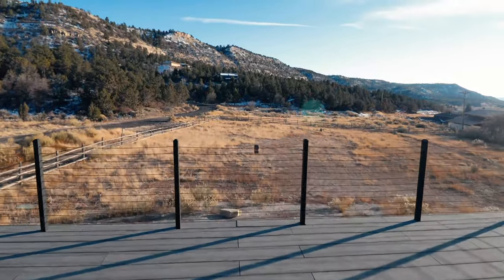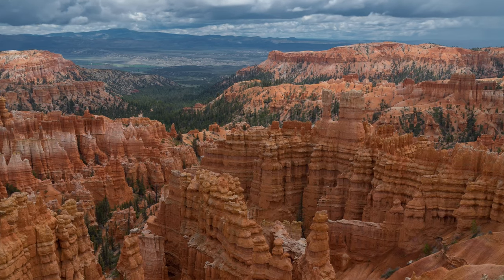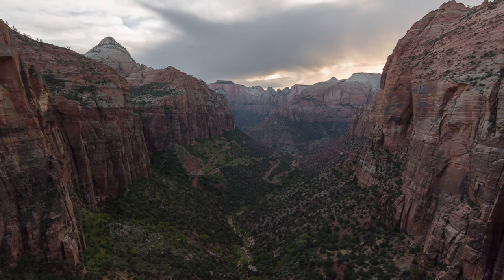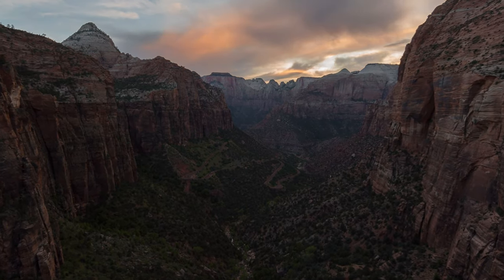The last thing I'll mention is the location of this container home is perfect. It is right in between Bryce Canyon and Zion National Park, which are two absolutely gorgeous national parks ripe with hiking trails and tons of activities to do if you choose to visit Utah.